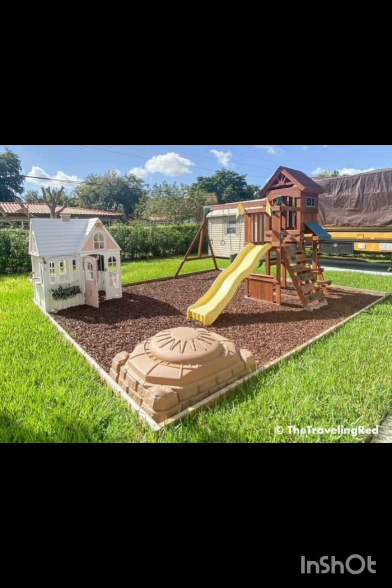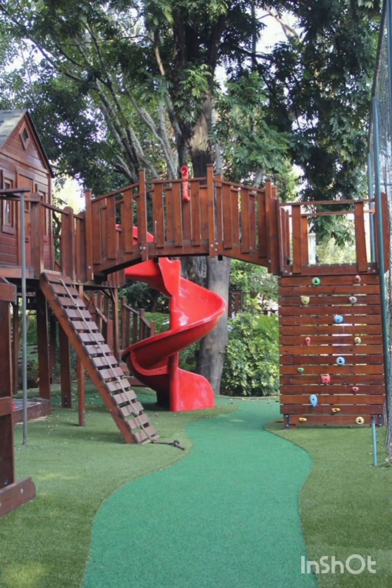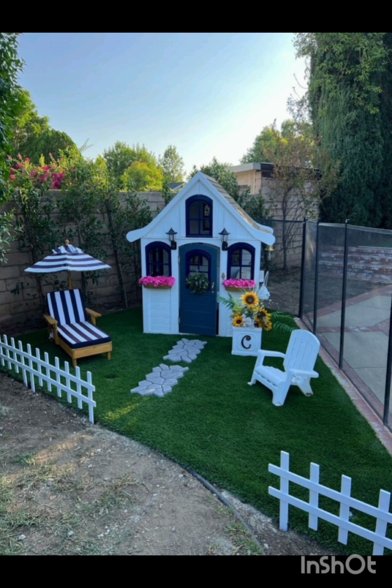Beat the heat with a DIY splash pad that's perfect for summer fun. Install water fountains and non-slip surfaces to ensure refreshing entertainment.